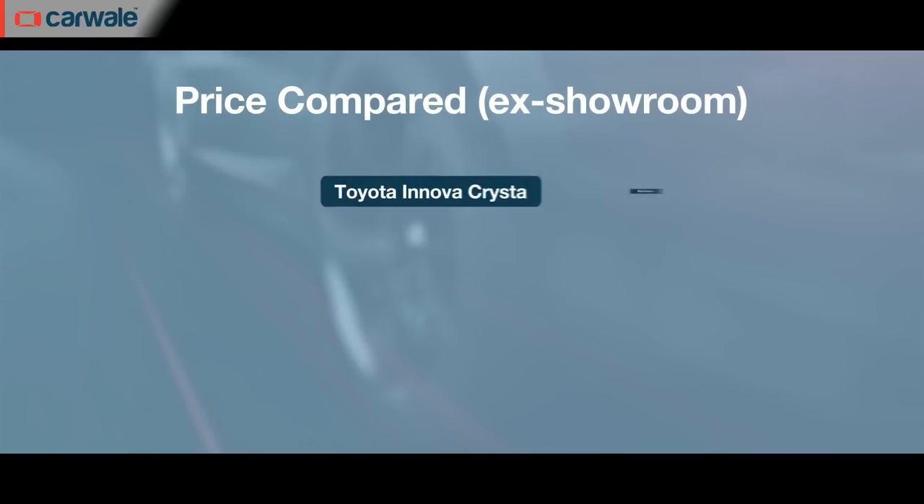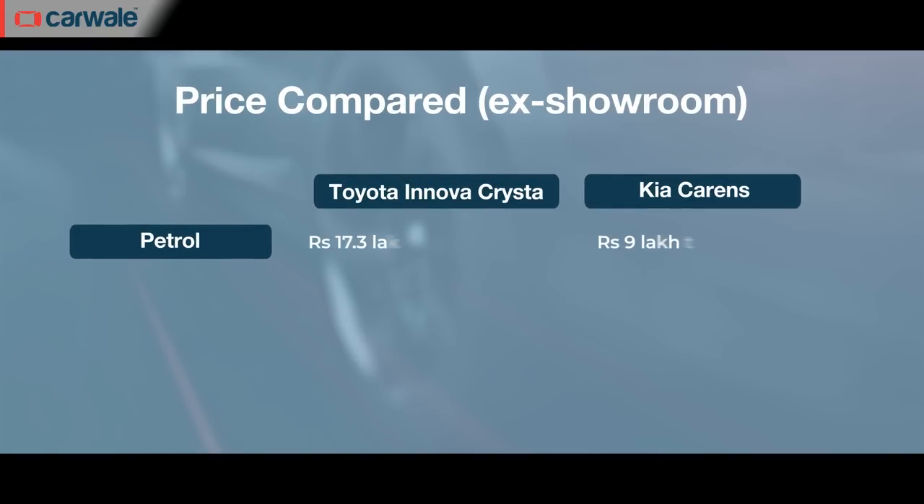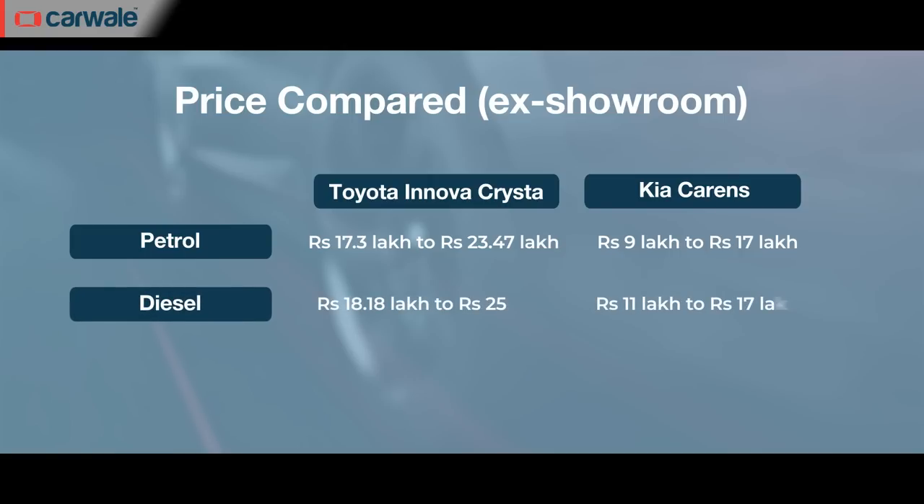Third on the list is the Toyota Innova Crysta. The Toyota Innova has been on sale since 2005 and is the absolute king of the hill when it comes to MPVs. Priced in the range of Rs. 17.30 lakh to Rs. 25 lakh average ex-showroom, it sits right at the top of the MPV segment, selling in numbers quite unheard of in that part of the market. This price also means that it's about two segments higher than the Carens.